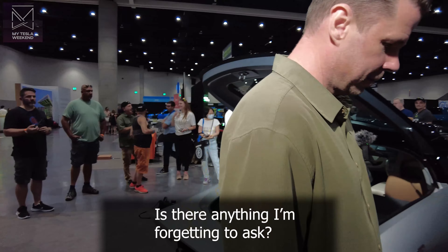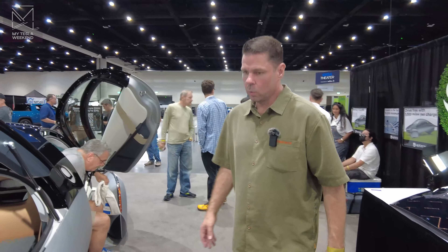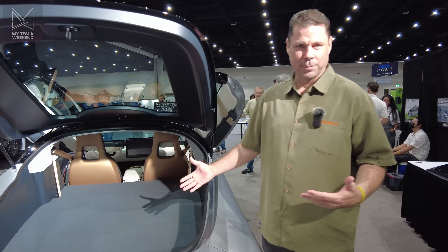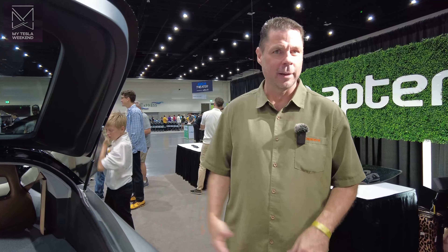Is there anything I'm forgetting to ask? We already have a very passionate crowd of Aptera enthusiasts. We hope that your subscribers will dig in and watch other YouTube videos on Aptera and hopefully reserve one for themselves. We're just looking forward to getting this vehicle into production in the next year. Thank you so much. Thank you.